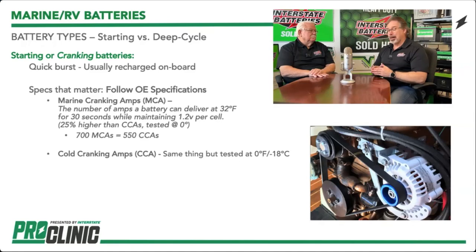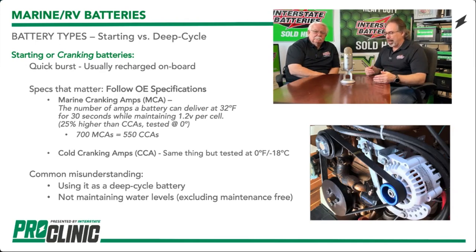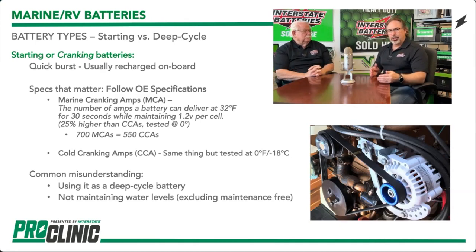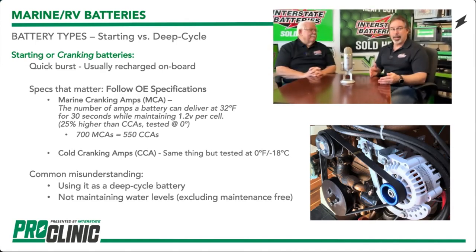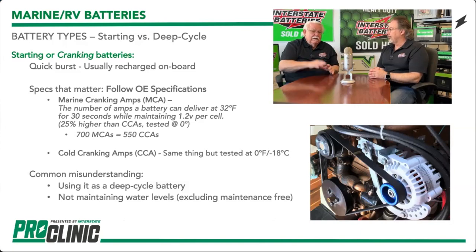When looking at starting versus deep cycle, we're talking about two different builds and quality. We need to make sure you understand what battery goes into what application. If you're looking at just a cranking battery and that's all you need, that's really all you need. There are dual purpose batteries that are deep cycle, but if you've got a lot of accessory loads, you definitely need a deep cycle. Make sure you understand the customers when they come in to purchase so you can sell them the right battery and they don't come back six weeks later saying it isn't working. Batteries are becoming too expensive to make mistakes like that.